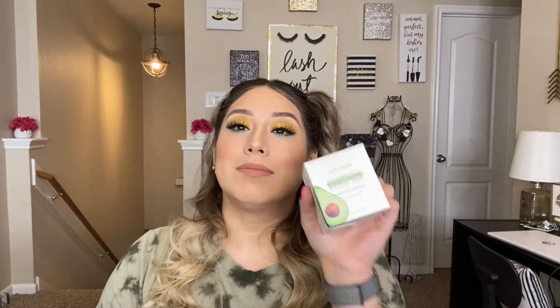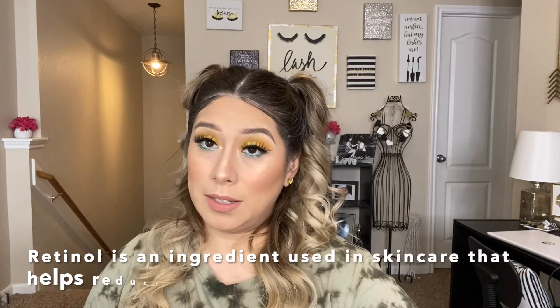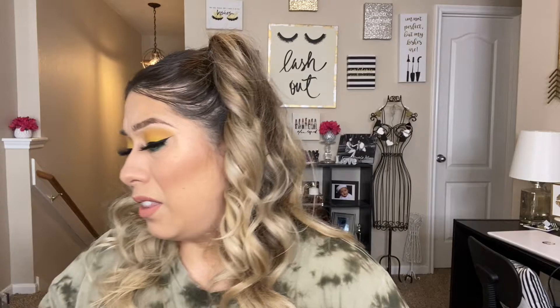I'm so excited about this right here — dang, BoxyCharm! This is another thing I've been wanting to try — the Glow Recipe Avocado Melt Retinol Sleeping Mask. Moisturizing and firming — because we need that retinol now that I'm getting to the age where fine lines start to creep up on me. This itself is also expensive, and it's included in the box. That is amazing — that is way worth it.